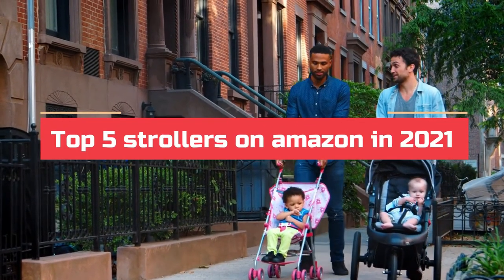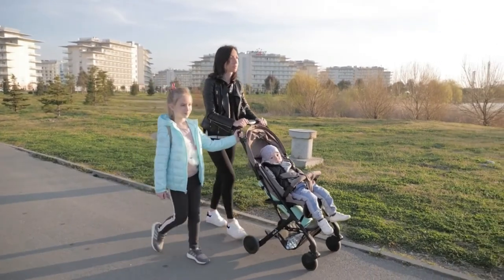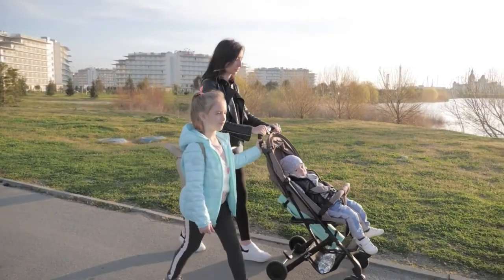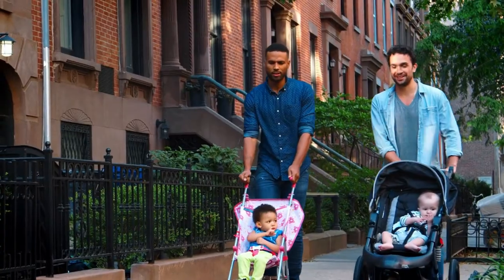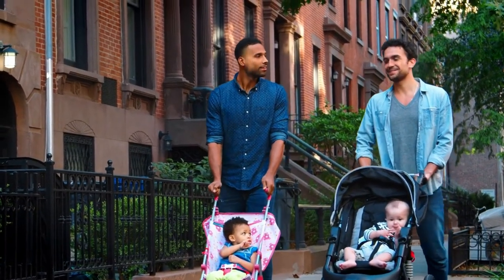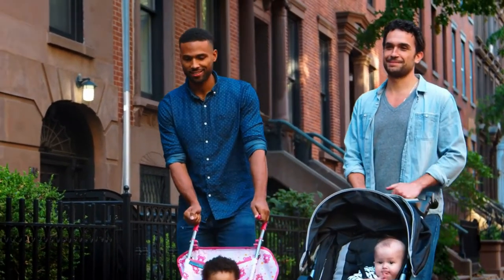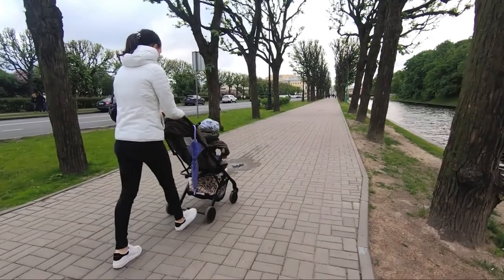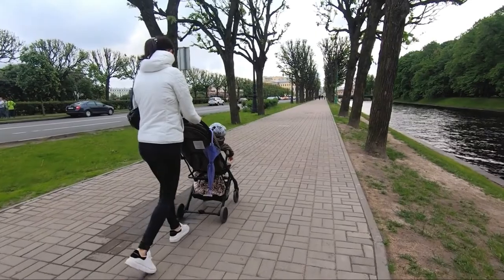Top five strollers on Amazon in 2021. As a new mom or dad, you've got a lot on your to-do list, including finding the best stroller for your child. For safety reasons, it's always important to pay attention to a stroller's maximum weight and height capacity. Some strollers can only hold babies up to 30 pounds, while others can accommodate up to 65.